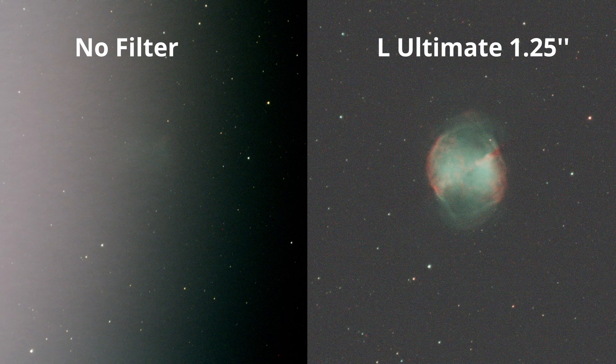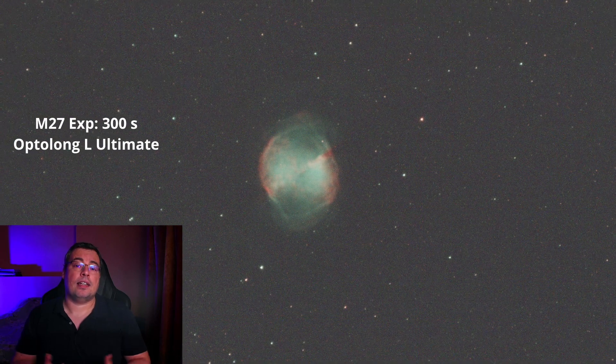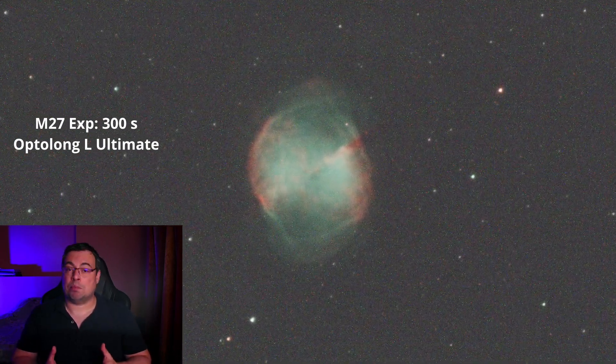Here is an example of two exposures with Messier 27. In one image we cannot see the nebula clearly because of strong light gradients coming from the moon. But after using the Optolong L-Ultimate filter, the difference was amazing — suddenly I could see Messier 27 without the light pollution gradients.